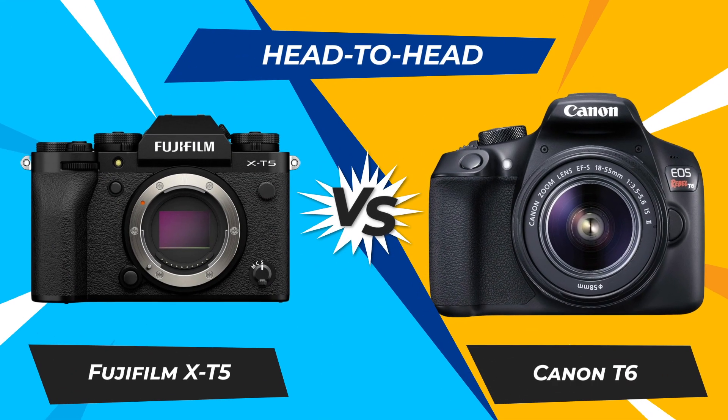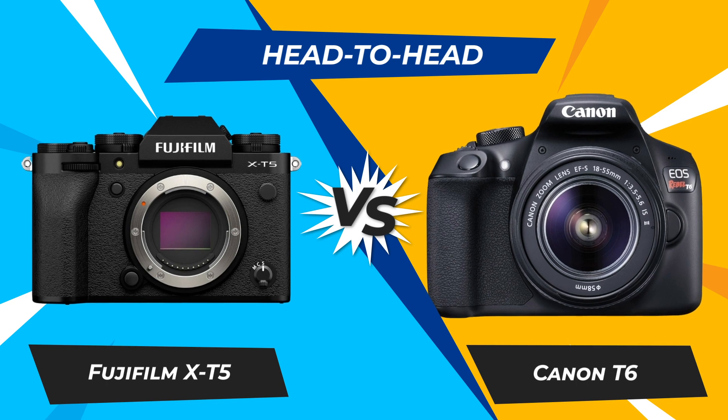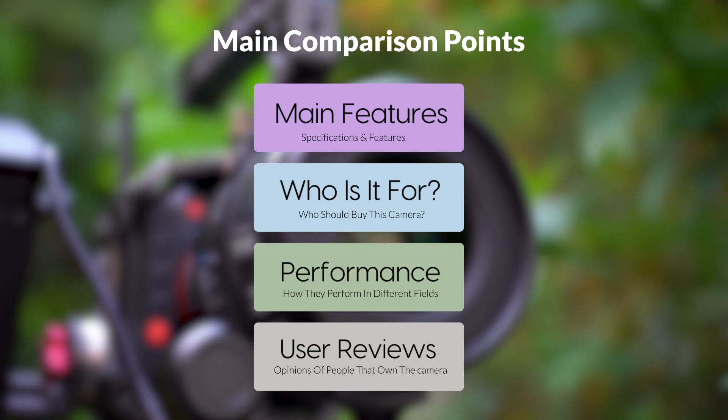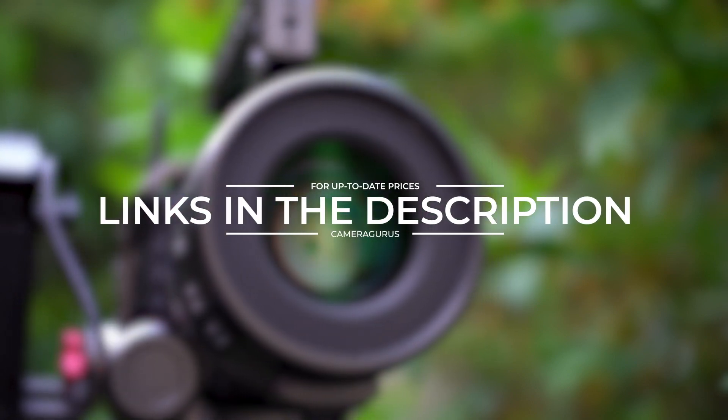Today, we are going to compare two popular cameras, the Fujifilm X-T5 and Canon T6. We are going to take a look at their features, who they are for, how they perform in various use cases, user experiences, and which one is the right one for you. Links to both of the cameras will be listed in the description below. Let's get started.